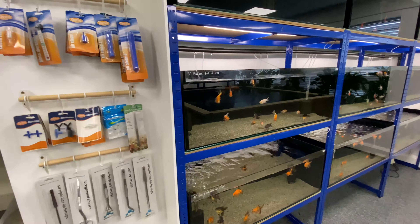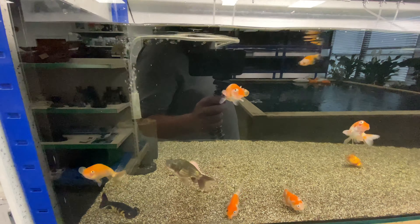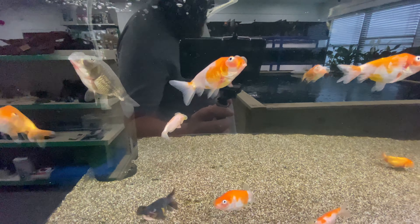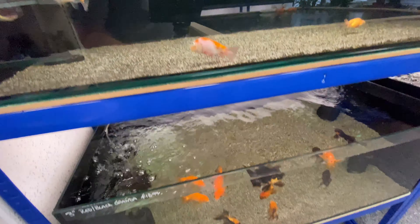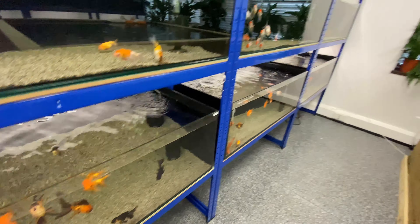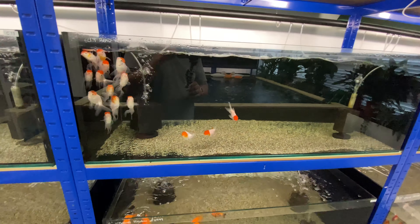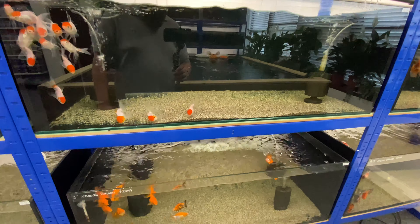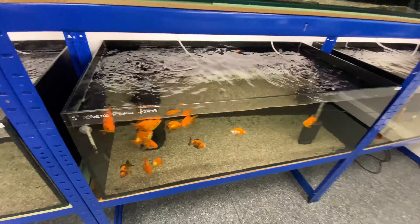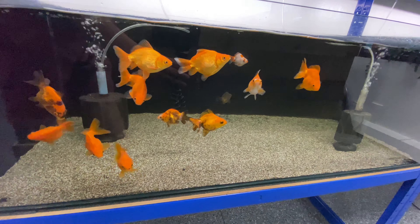Now we move over to the new cold water section. There are some nice bubble eyes in here — they said they were three inches but they looked a little bit bigger to me. They've actually got quite a good selection. Normally in a fish store, unless they specialize in goldfish, you get a few comets, a few fantails, and if you're lucky some black moors.